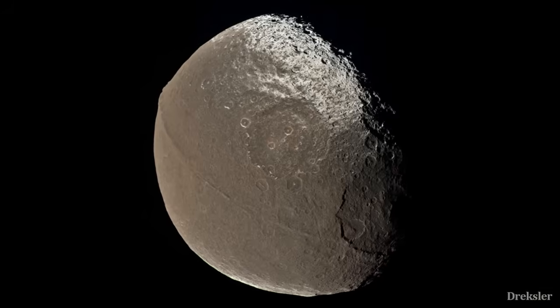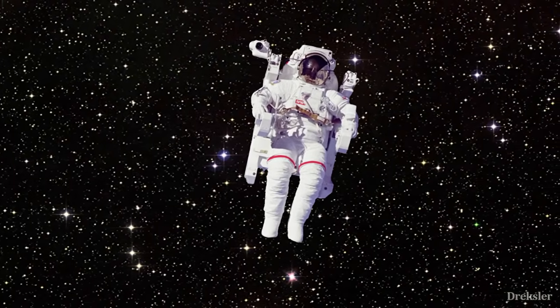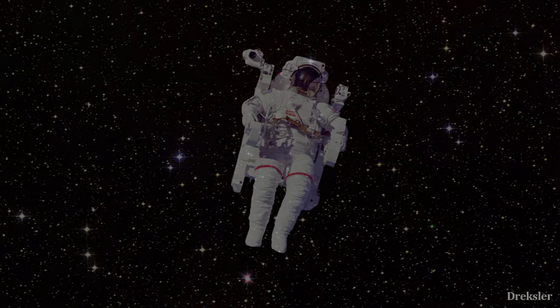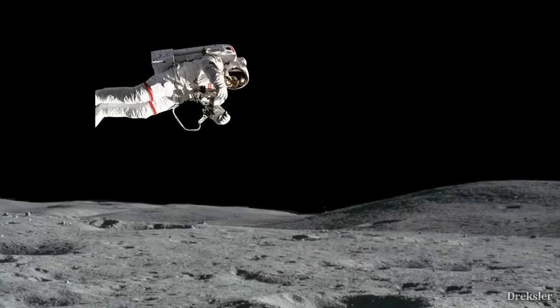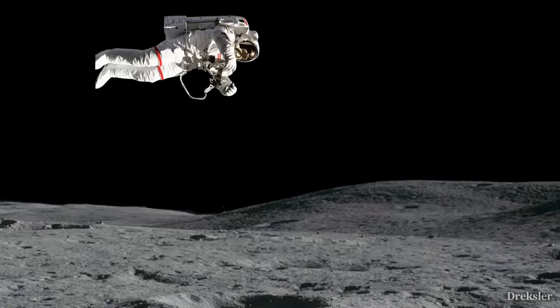So what would standing on this small and mysterious moon be like? First of all, we would obviously need a spacesuit, because Iapetus doesn't have any atmosphere, meaning it's essentially a vacuum there. It is also around minus 150 Celsius on average. Its gravity is also 44 times weaker than on Earth, which means you would be 44 times lighter on Iapetus than on Earth.